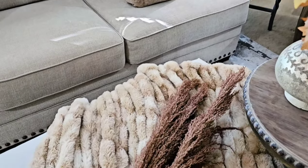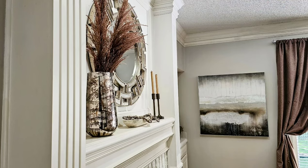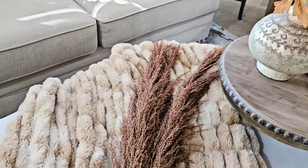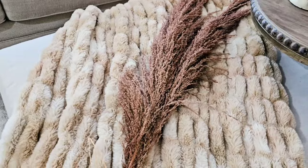I also picked up some pampas grass while I was there at Goodwill. I love the color and it will fit in perfectly with my different shades of brown that I'm using for the fall season.